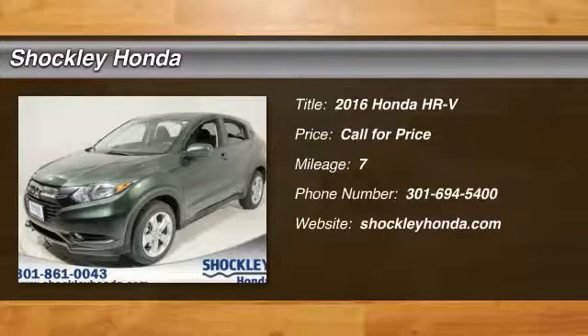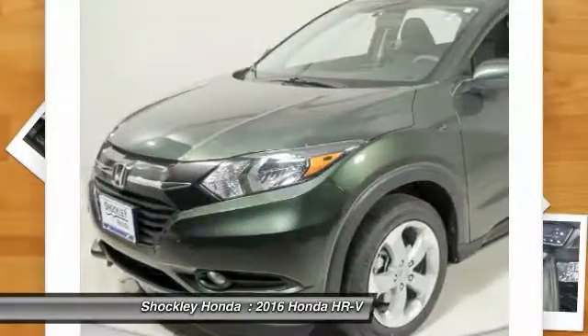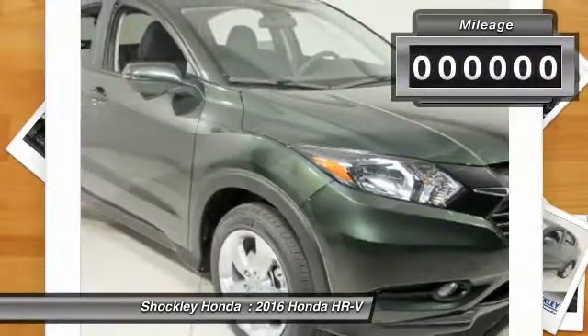The 2016 Honda HR-V has a good-looking exterior with a clean design. It comes with a well-tuned suspension and a handsome and flexible interior with tons of options to choose from.